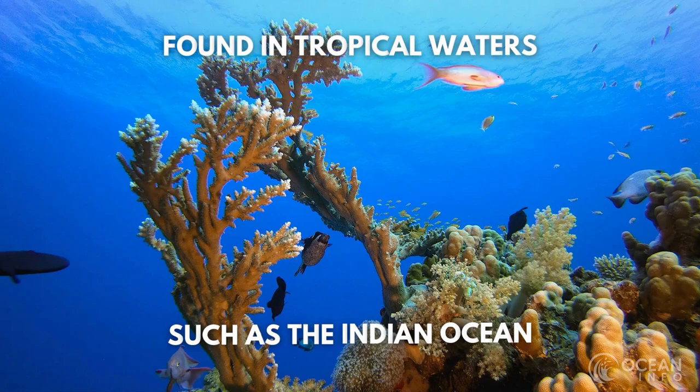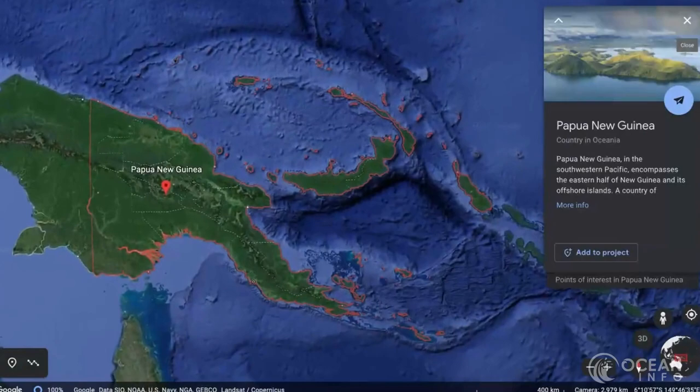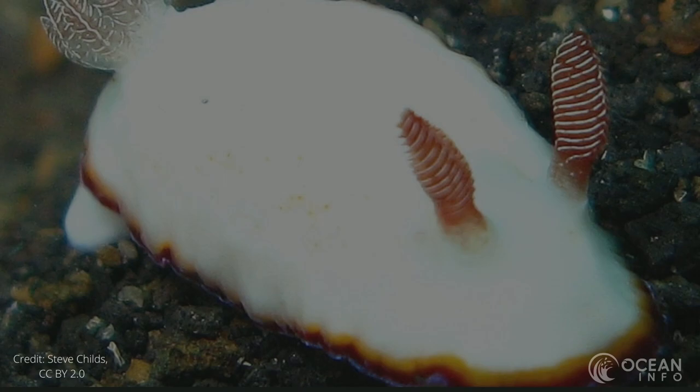Despite its fairy look, the sea bunny doesn't like cold waters. Instead, they can be found in tropical waters such as the Indian Ocean, and have been seen in many locations such as Papua New Guinea, Reunion, Seychelles and the Philippines. The sea bunny tends to choose its environments based on the amount of food sources available. Their habitat is under threat, however, as human influence has started to impact on their populations.